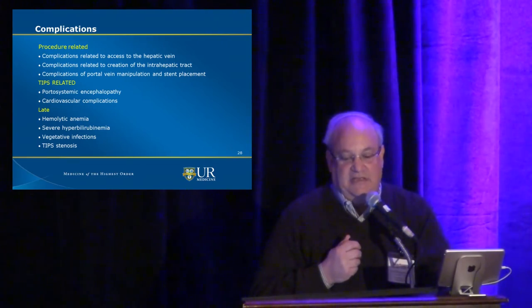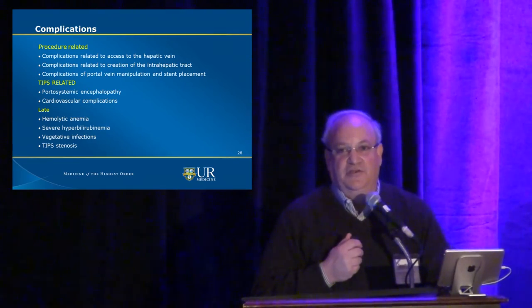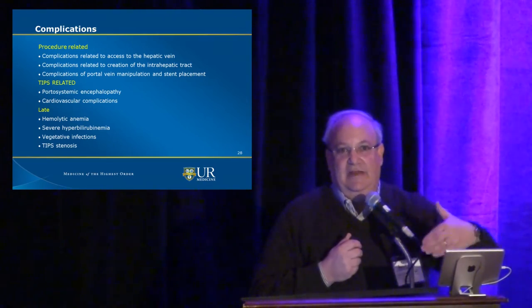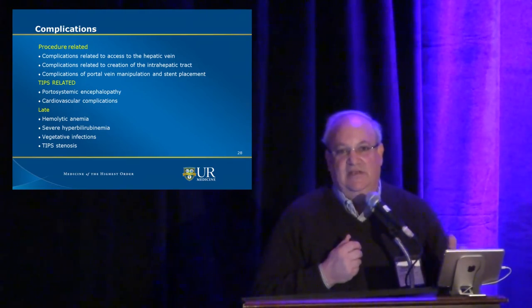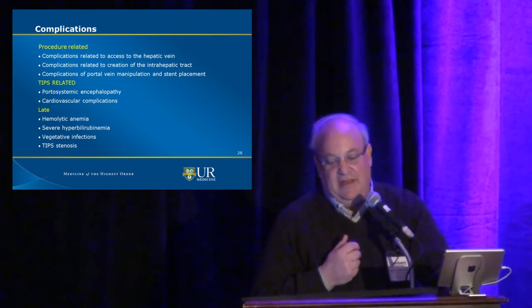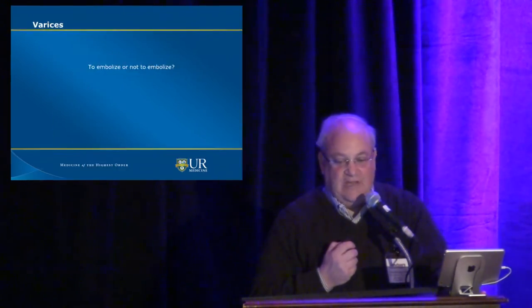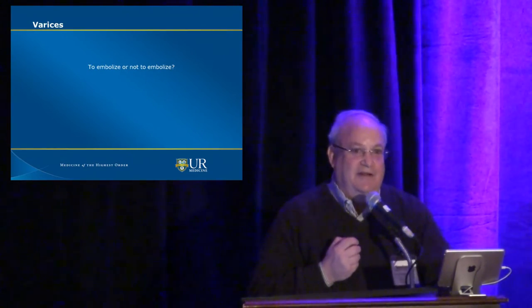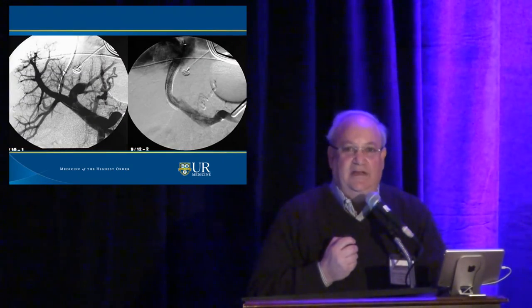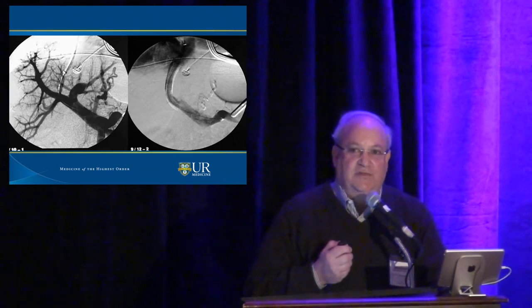Portal systemic encephalopathy is the biggest TIPS-related problem. The more aggressive we've been with larger shunts, the more this has become an issue. We now start our shunts at 8 millimeters and only bring them up to 10 millimeters at a later date if the patient doesn't have encephalopathy issues. Late complications include hemolytic anemia, TIPS stenosis, and infections — though I've never seen the latter. Regarding varices: our philosophy is to embolize them only if the patient is actively bleeding. If we don't see the varices on the final portal gram, we will not embolize.